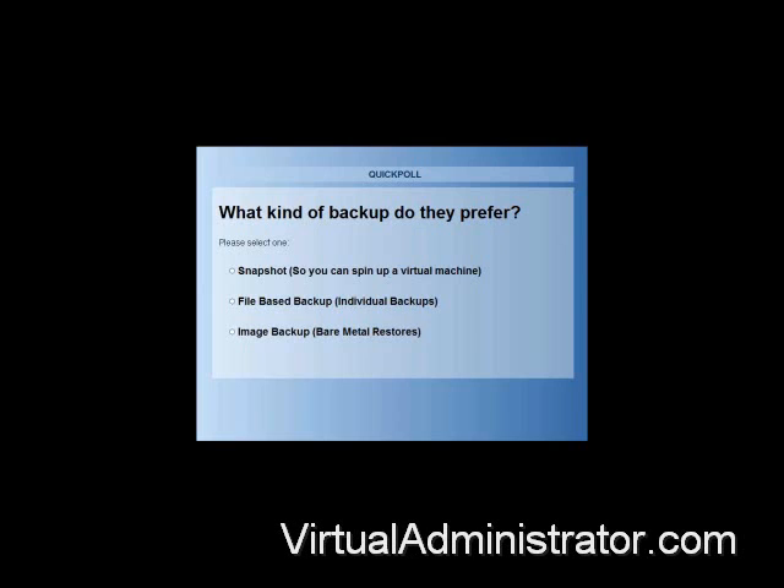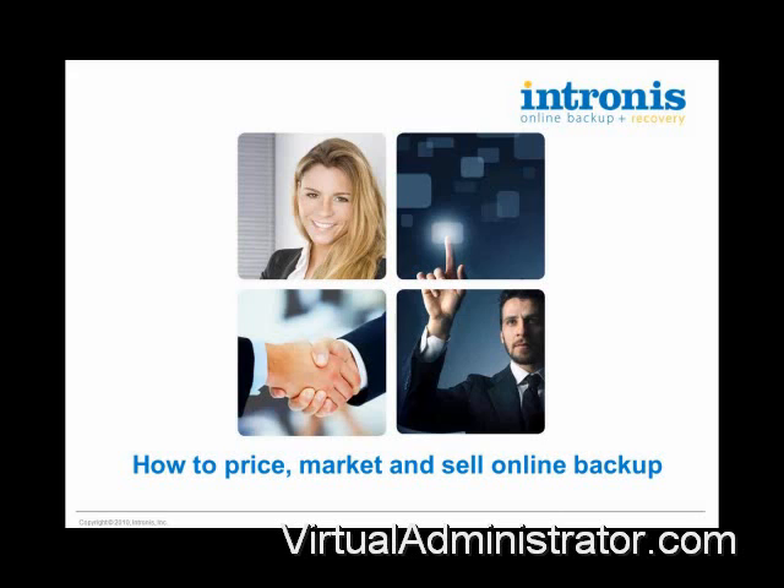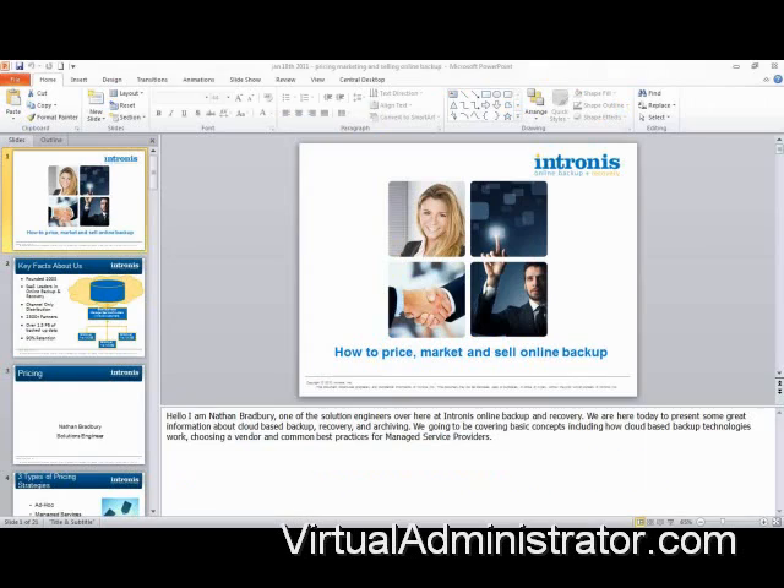That's some pretty good information. Just in case you guys are curious, it's actually quite even. I'm watching the numbers go up here, and it looks like you guys are really into file-based and image-based backups, so that's something interesting to see. We'll wait a couple more seconds and then go on to the second question, which is really quite simple.